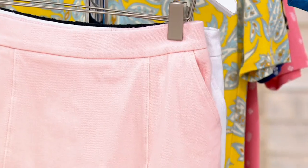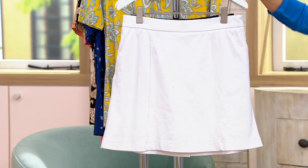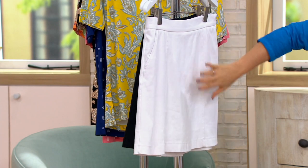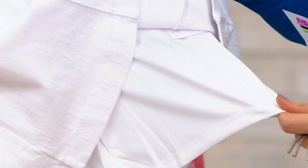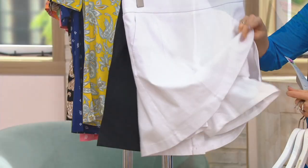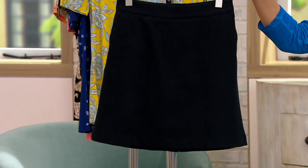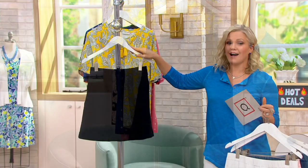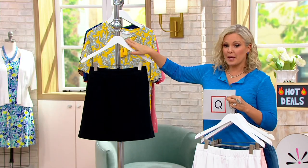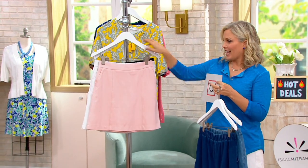You want to go golfing, tennis, or just walking around town with sneakers, thong sandals, or espadrilles to dress it up. You definitely want to do white in the skort, because you're getting the shorts underneath — two layers, so you won't see anything through the white. The black could be so elegant. We've got gorgeous tops to go along with them. We have Isaac here live joining us.